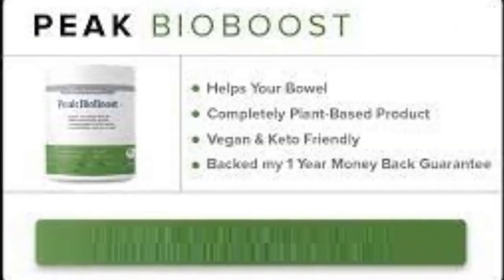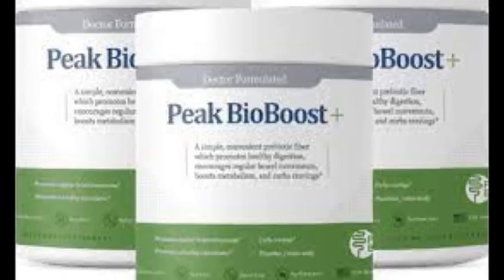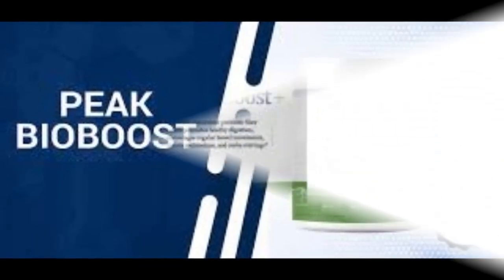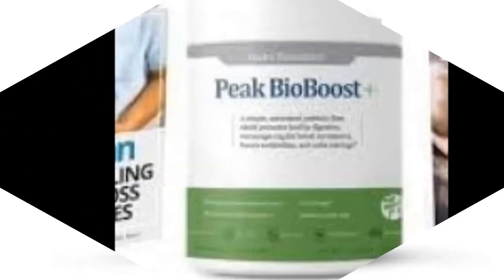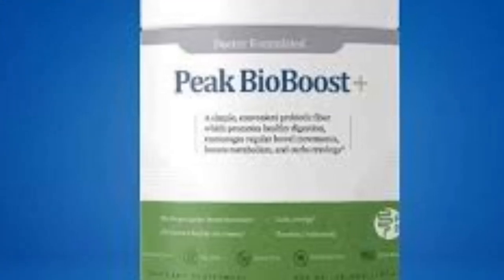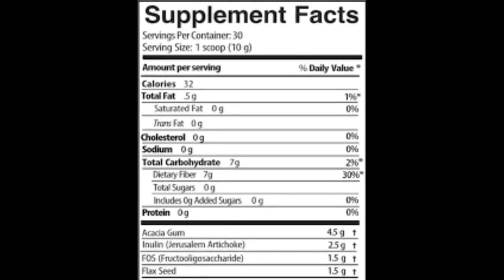The key to the Peak Bio Boost formula is the inclusion of prebiotic or ghost fibers. Using these fibers can help to do several things for consumers. In particular, prebiotic fibers can help to relax the intestines, speed up stool, bulk up and soften stool, and supercharge the good bacteria inside of the gut. Any one of these benefits can help to improve the healthiness of our bowel movements, but when all four are combined, it functions as a serious tool in the health of our bowels and colon.